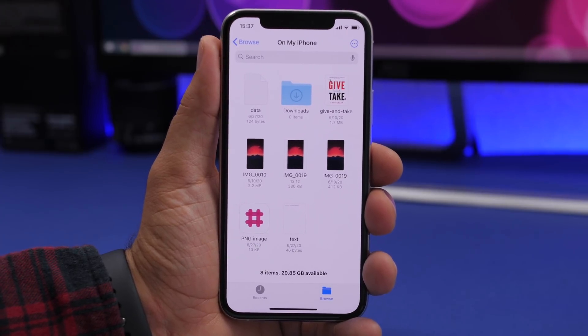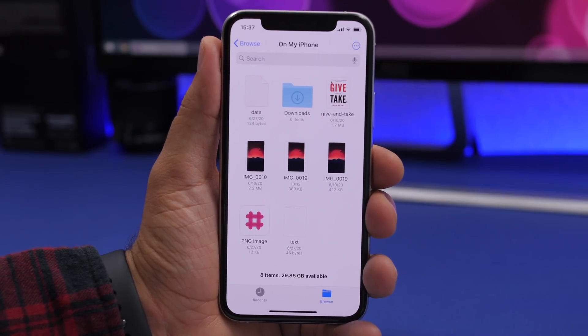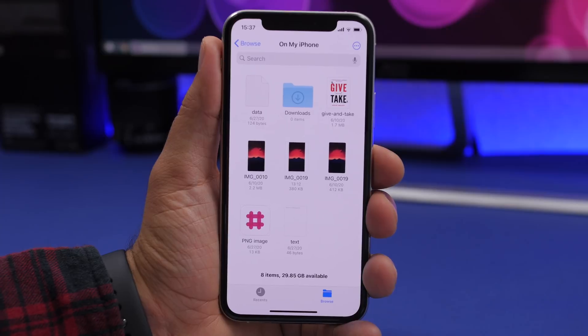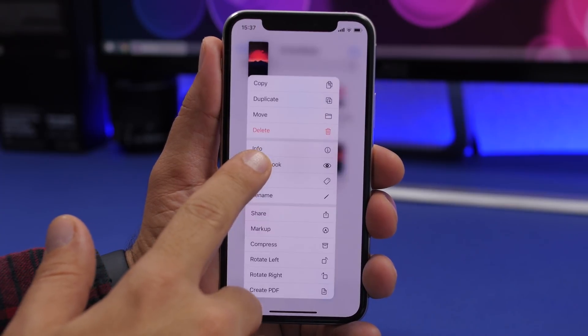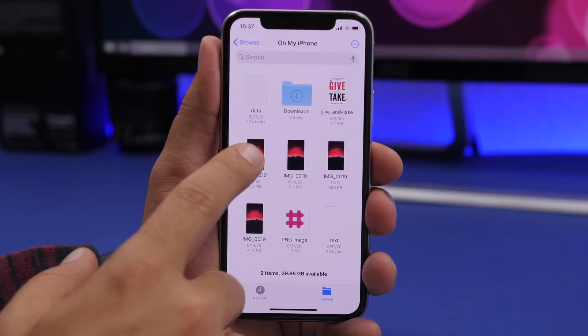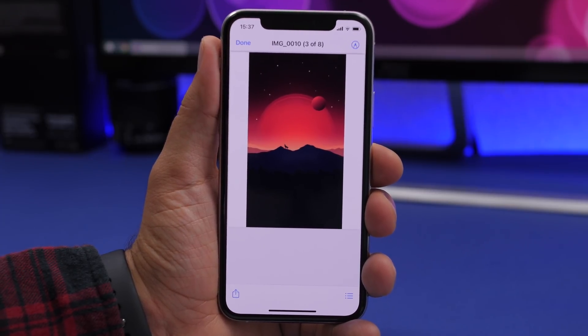Another very useful thing you can do in the Files app is turn any image into a PDF. If you have an image and need it as a PDF, just long press on the image and you'll see a button at the bottom that says 'Create PDF.' Tap it and it will automatically convert that image into a PDF file.